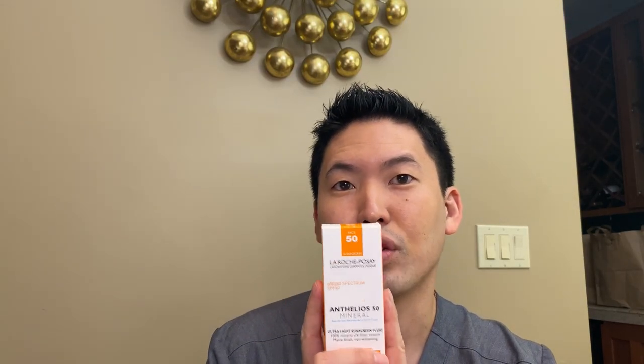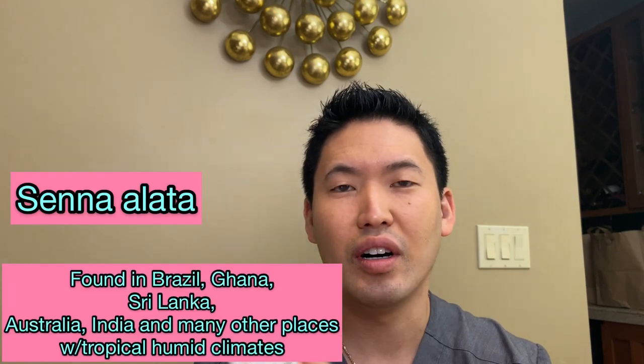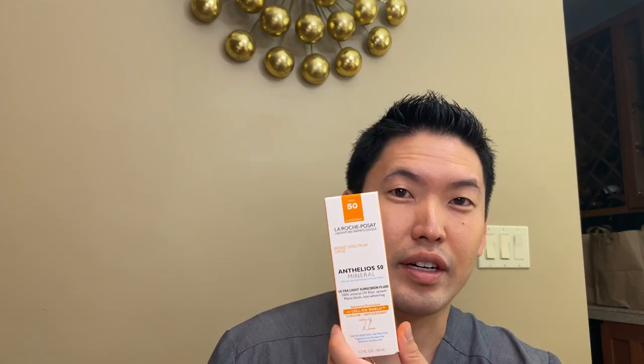This particular sunscreen has a tropical leaf extract — Senna alata, I believe it's called — as a tropical leaf extract that protects your skin cells from aging by neutralizing photo-induced free radicals. So it's very nice that it has this Cell-Ox Shield technology. It also has proprietary, well-known thermal water in it. Europeans are very good with their thermal water — they have a very strong spa culture, and thermal water is commonly used in their skincare products. I think that's why they're so good: they put a lot of detail and attention into their products, right down to the water they use.